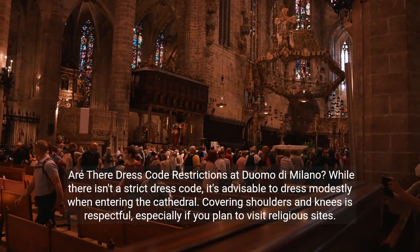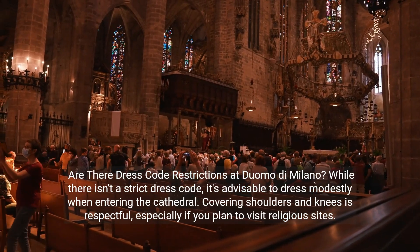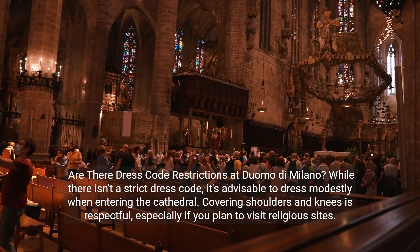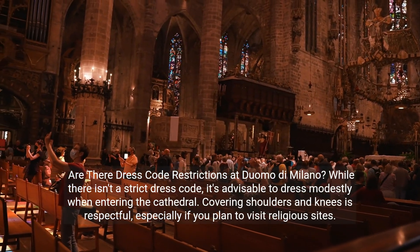Are there dress code restrictions at Duomo di Milano? While there isn't a strict dress code, it's advisable to dress modestly when entering the cathedral. Covering shoulders and knees is respectful, especially if you plan to visit religious sites.